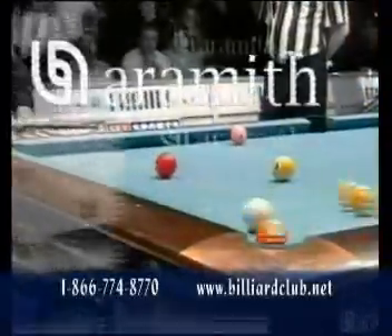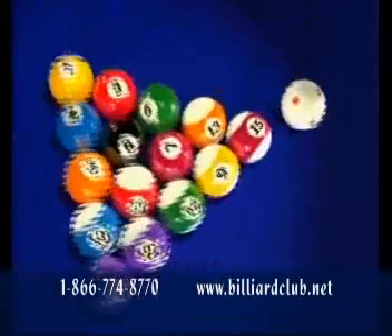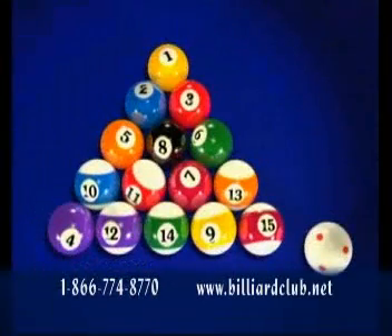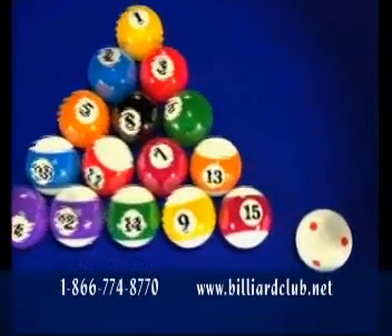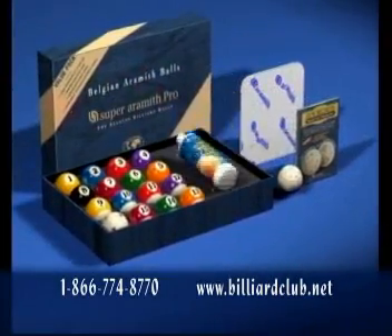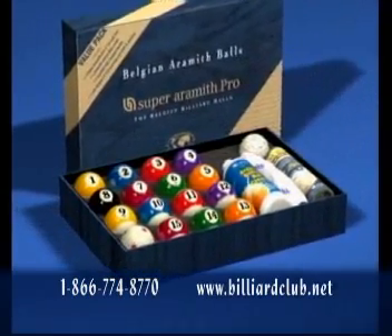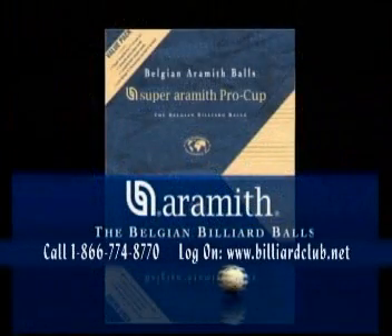This championship is played with the Super Aramith Pro Cup set — the professional ball set that guarantees ultimate precision in your game. This top quality set with its through-hardened surface, beautifully engraved numbers, and new red-dotted Pro Cup cue ball comes in a unique value pack including also the Aramith ball cleaner, the microfiber cleaning cloth, and the Jimmy Rempe training cue ball with its manual. The Super Aramith Pro Cup set — a value pack built for the player who loves the game.